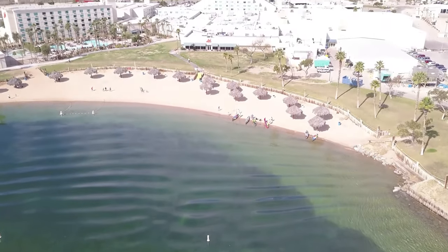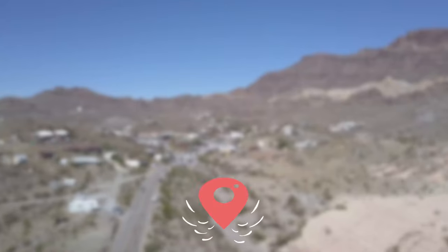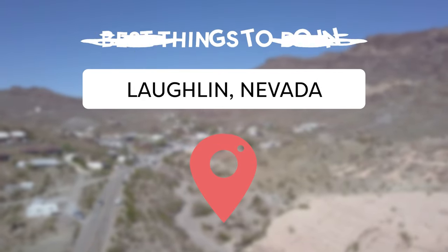In the southernmost tip of Nevada lies the hidden gem known as Laughlin, a haven for thrill junkies and relaxation seekers alike. Viewcation presents the best things to do in Laughlin, Nevada.